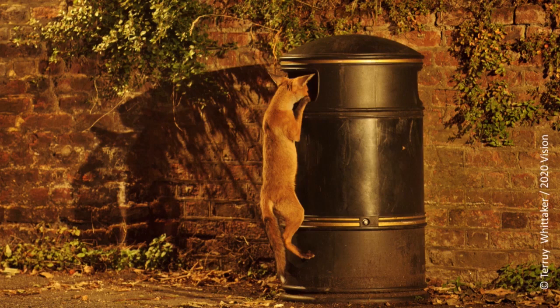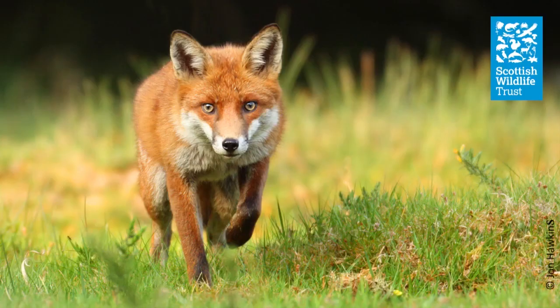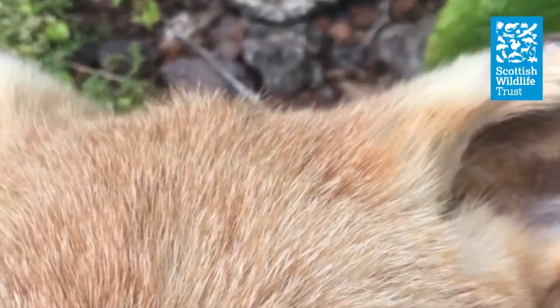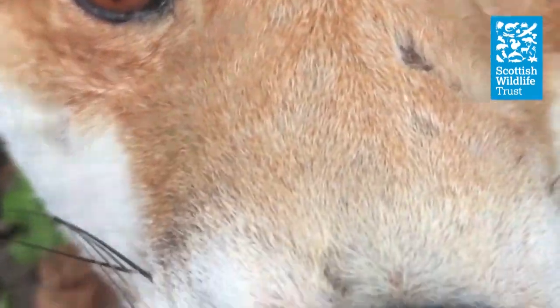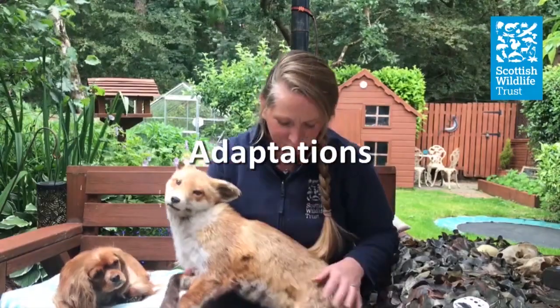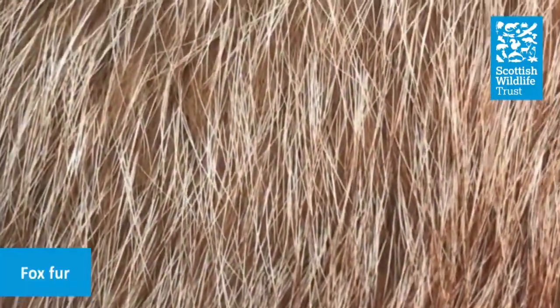Foxes have evolved to suit their habitat and are perfectly adapted for their lives. They're superb hunters with a finely tuned set of senses that allow them to catch prey and escape predators. I thought it'd be a good idea to take a closer look at some of these senses. So first, let's take a look at the colour of a fox.